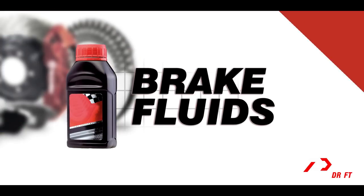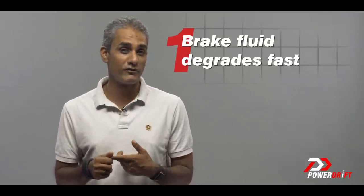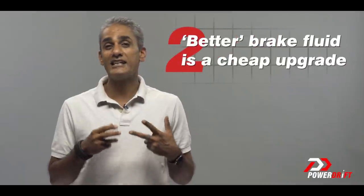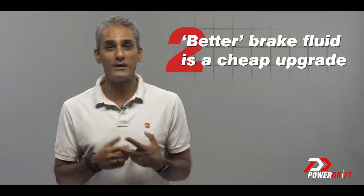Today we're going to talk about brake fluids. The reason why we're talking about brake fluids is for two reasons: one, brake fluid degrades faster than you think and that's why your brakes don't feel great after a while, and second, there is an easy and cheap upgrade to be had in terms of what your brakes are able to do for you if you just pay attention.